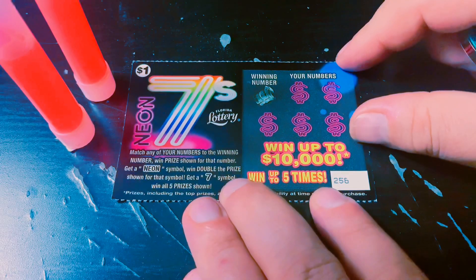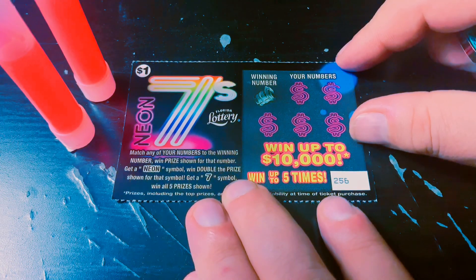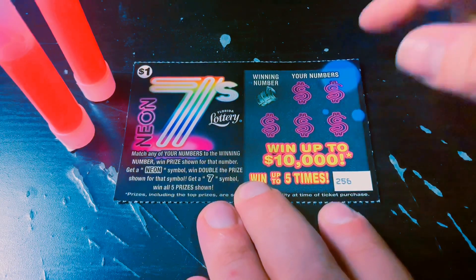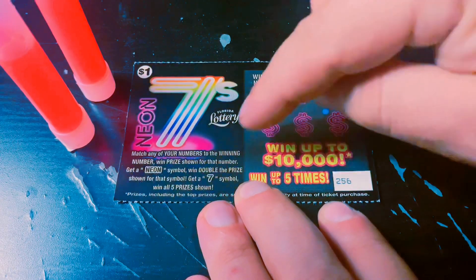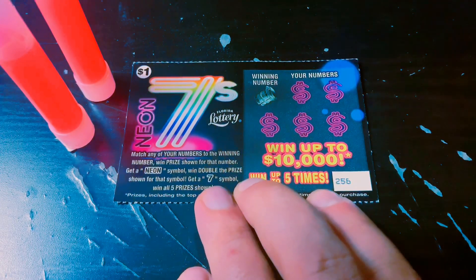Alright, here we go. If you're new to my channel, hit that subscribe button. I upload videos seven days a week at 8 a.m. Eastern Time, and I go live every Monday night on YouTube and every Friday night on Facebook. And I'm starting off with 10 of the brand new Neon 7s. Good luck to me, and here we go.